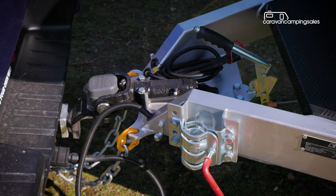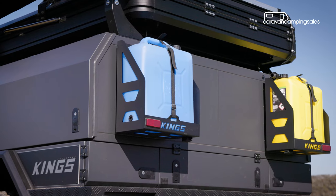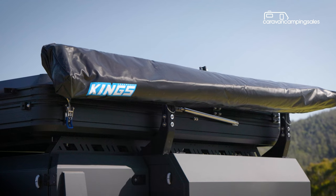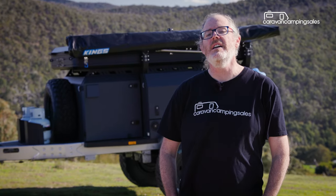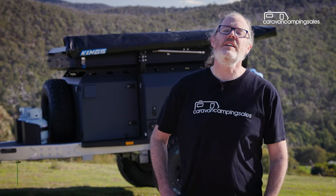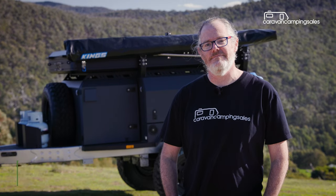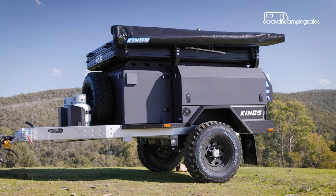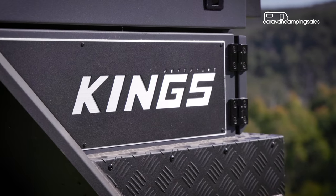The base trailers are imported from China, but they've been designed and engineered here, while all the customisation takes place at one of many Adventure Kings hubs around Australia — all part of the four-wheel drive super centre network. Current promotional pricing for the MT2 base trailer starts from just under $12,000, with this ultimate spec package going for just under $18,000. The MT2 comes with a five-year structural warranty, and there are 22 four-wheel drive super centre outlets around the country, with more to come.